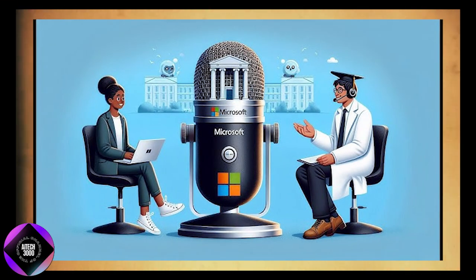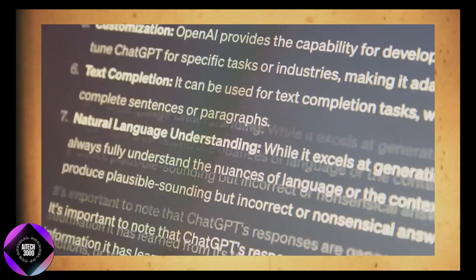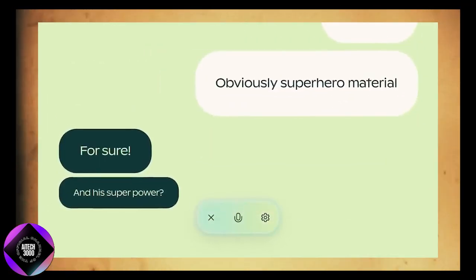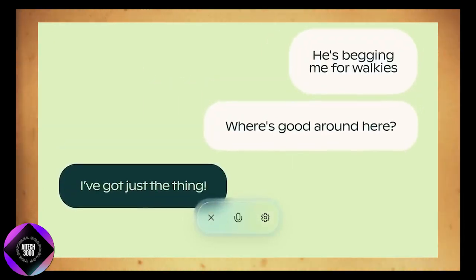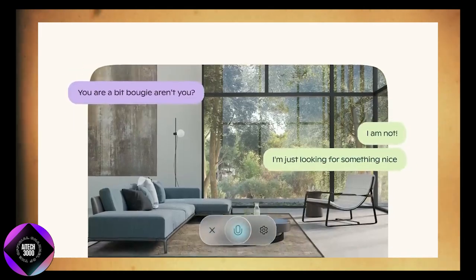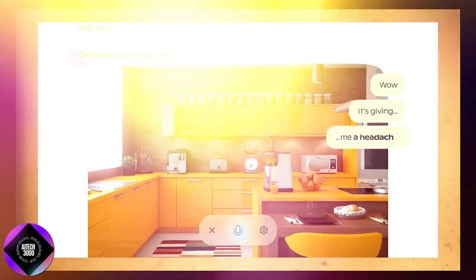Copilot Voice is designed to address one common issue with AI systems — they can feel robotic and awkward in conversations. With Copilot Voice, Microsoft aims to create more fluid and natural interactions. Responses are faster and users can interrupt or change the direction of the conversation without confusing the AI. This smoother, more conversational experience is especially useful for users who are multitasking or need quicker results.